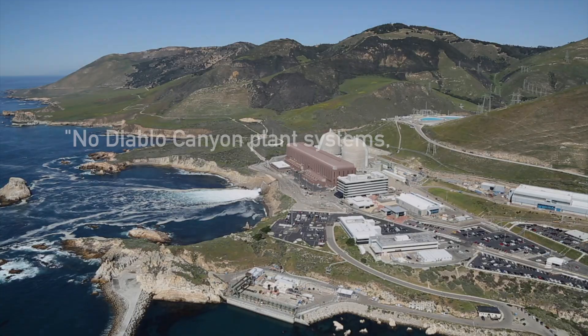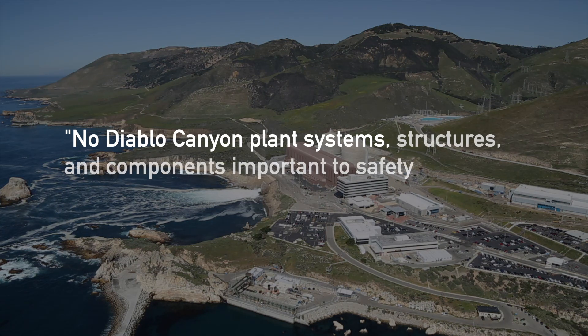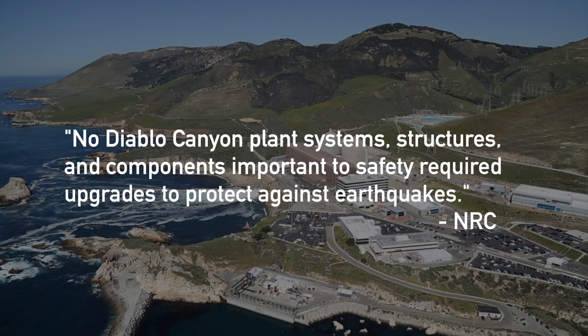In 2019, the NRC issued a report concluding that no Diablo Canyon plant systems, structures, and components important to safety required upgrades to protect against earthquakes.